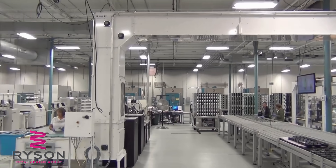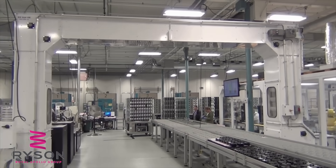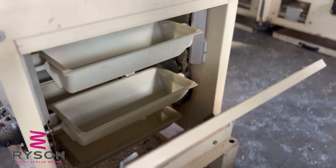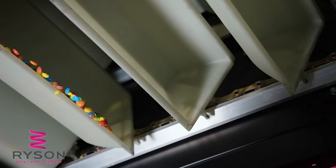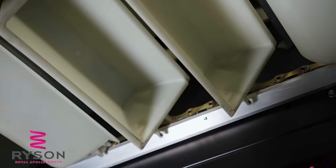Their overlapping pivoting buckets also keep out foreign debris, maintaining a clean and controlled transfer from start to finish. Built for durability and continuous operation, Ryzen's bucket elevators offer one of the most reliable space-saving solutions for vertical conveying in the industry.